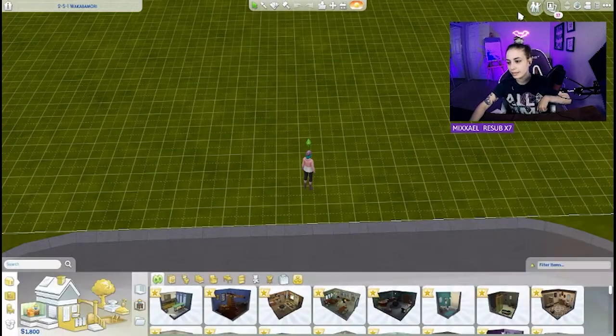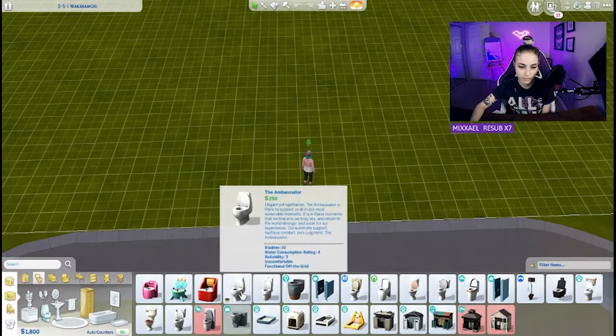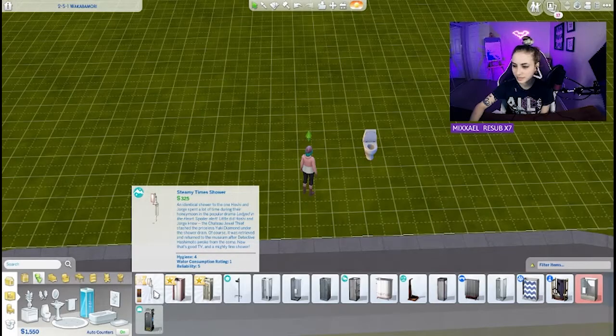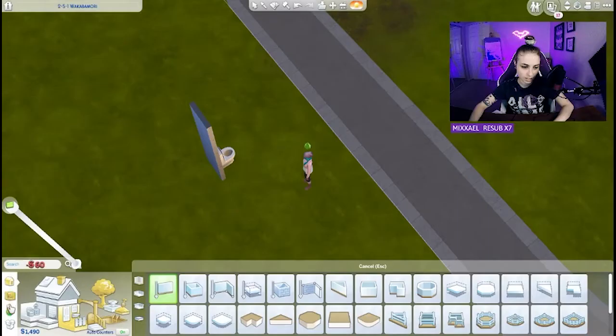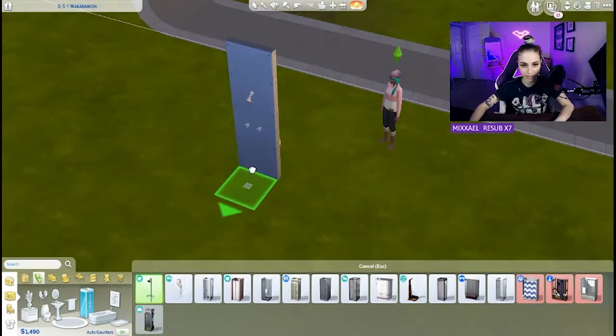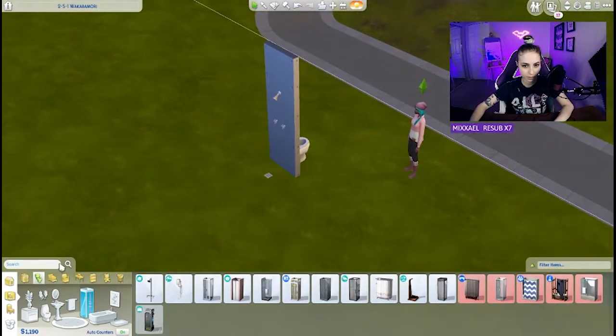Let's get a bed — we need things to live with. Maybe a toilet? Should we get a toilet first? Toilets are really important. It'll just be right here so everybody can watch you pee — it's perfect. We'll put a little wall here and then we can get ourselves a little shower. There's a shower — beautiful!